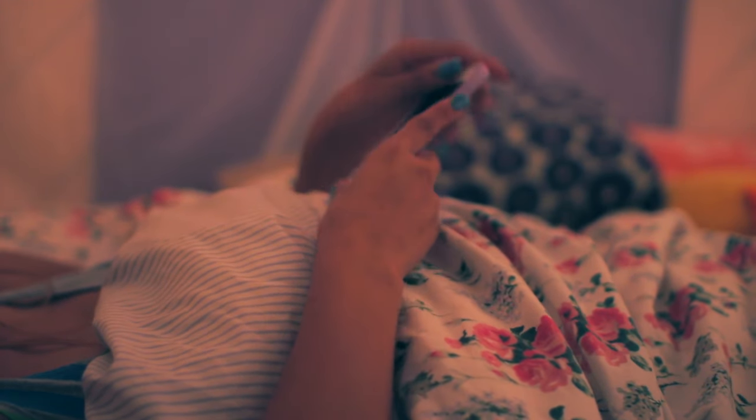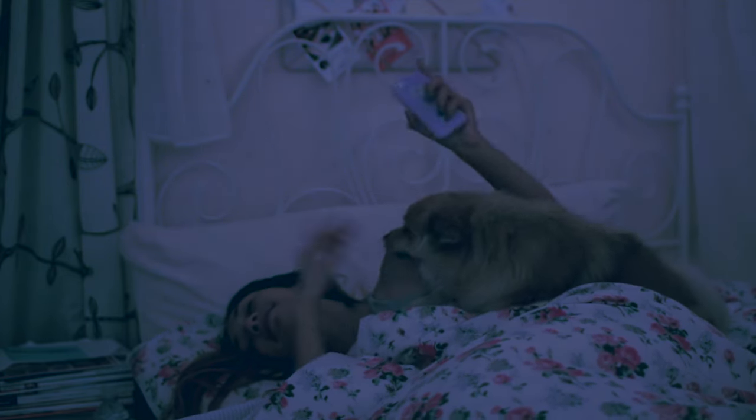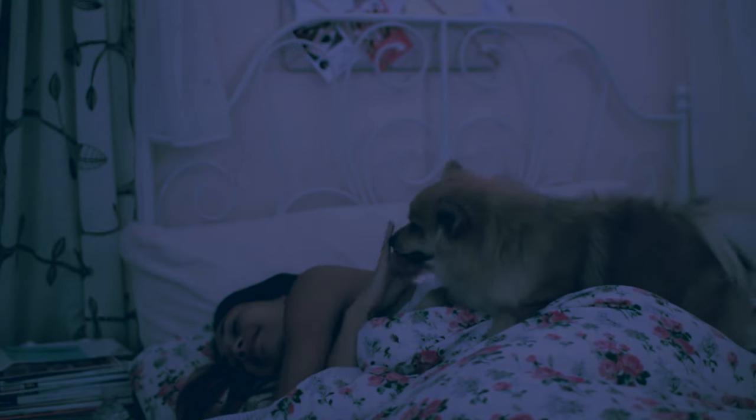Then I'll turn the lights off, and of course my dog will annoy me and lick me — but that's just how I go to bed at night. I love it and I wouldn't have it any other way. So that's my nightly routine, guys, and I hope you enjoyed!